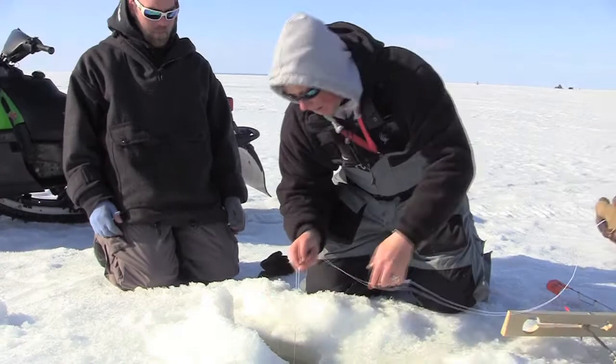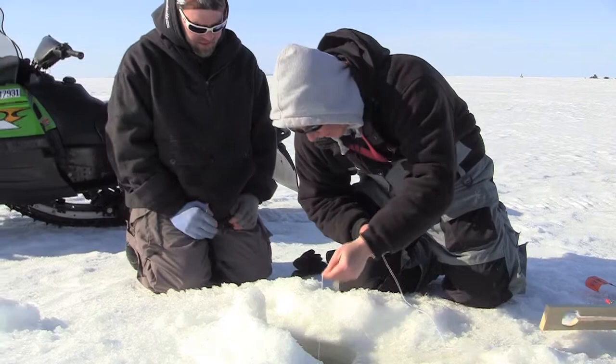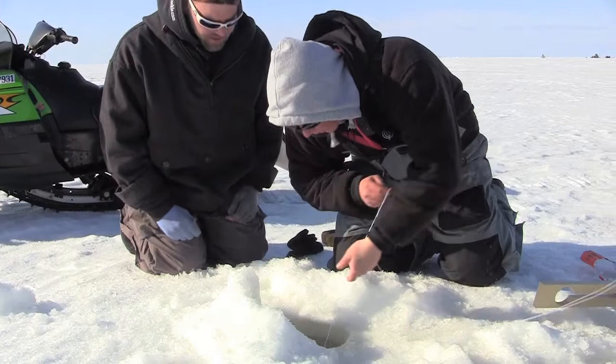There you go. There you go. That's fun. This is what it's all about right here — doing battle hand-to-hand with giant pike. That's what this is all about.